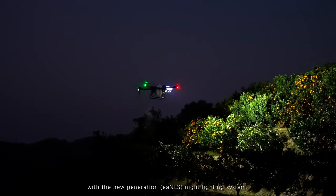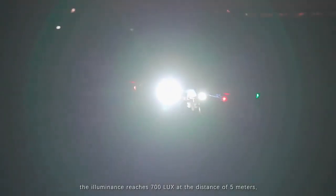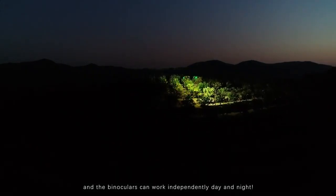With the new generation EAN-LS Night Lighting System, the illuminance reaches 700 lux at a distance of 5 meters, and the binoculars can work independently day and night.